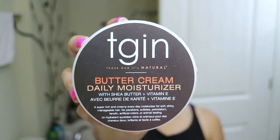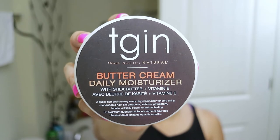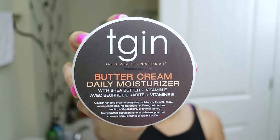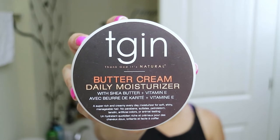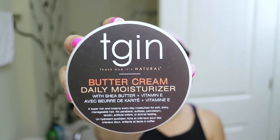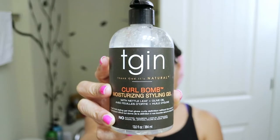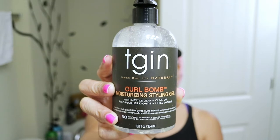The first one I got is the Buttercream Daily Moisturizer with Shea Butter and Vitamin E. This is a super rich and creamy everyday moisturizer for soft, shiny, manageable hair — no parabens, no sulfates, no petrolatum, no lanolin, no artificial colors or animal testing. I also got the Curl Balm Moisturizing Styling Gel with Metal Leaf and Olive Oil.